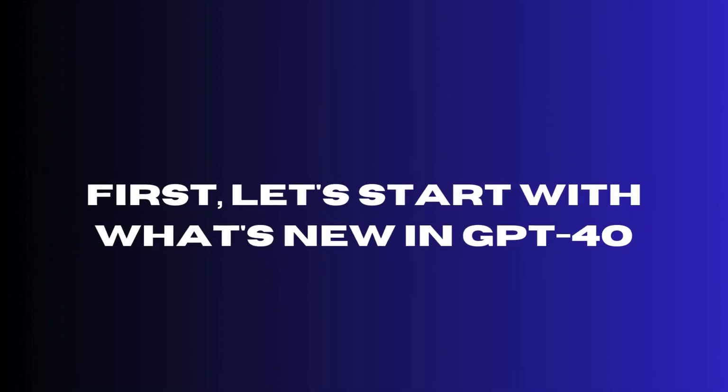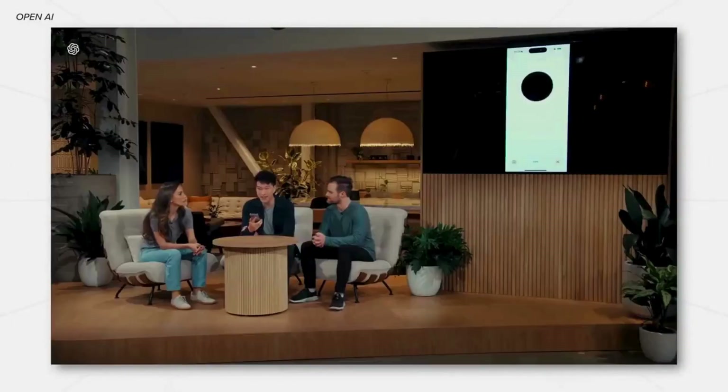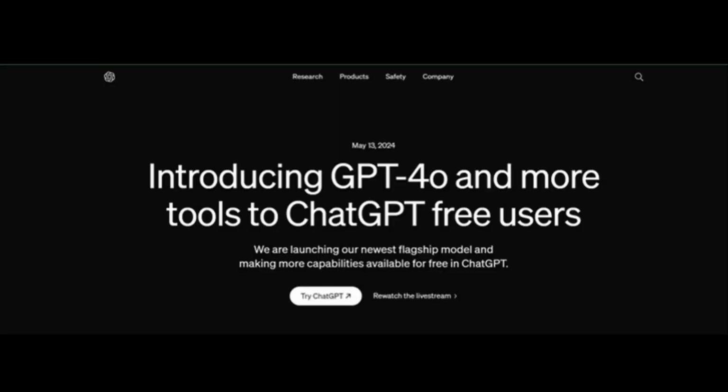Let's start with what's new in ChatGPT-4o. The most impressive part of the presentation was the demo. They asked it various questions, gave it math equations, and had it read bedtime stories. The intelligence level and answers are similar to ChatGPT-4, which might be why they didn't update the name to GPT-5. Surprisingly, the biggest updates in 4o come with the voice feature.